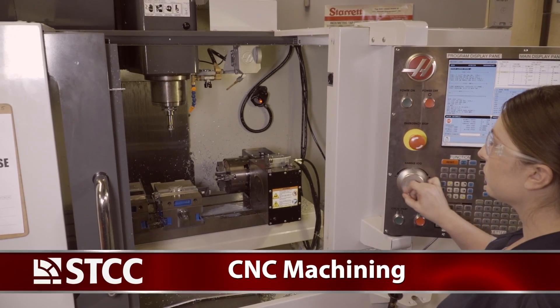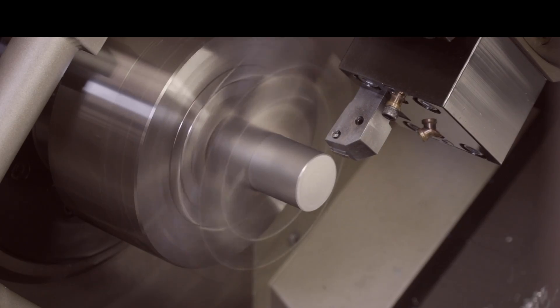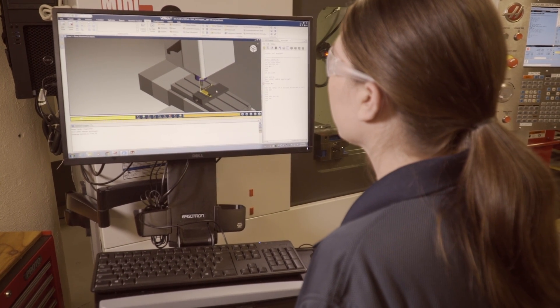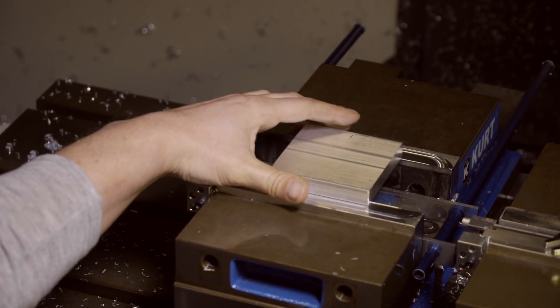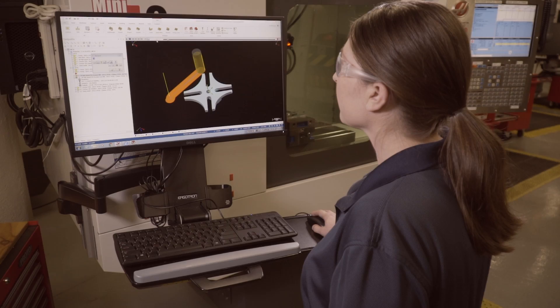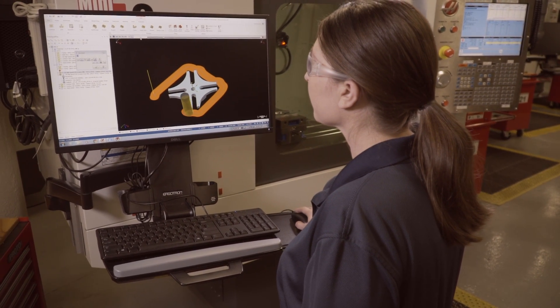In CNC machining classes, you'll manufacture precision parts on Haas CNC machines. With 3, 4, and 5 axis capabilities, you'll write and simulate CNC programs, and set up fixtures and offsets on CNC mills and lathes. You'll cut parts and adjust offsets to meet blueprint specifications, and use Mastercam to manufacture more complex parts and assemblies.